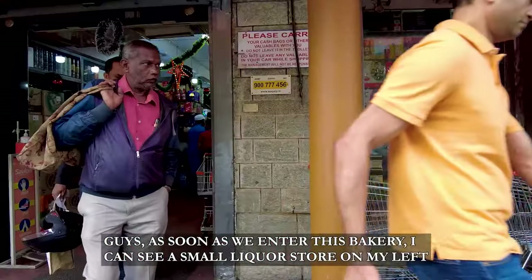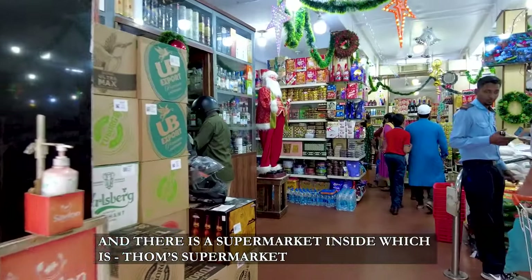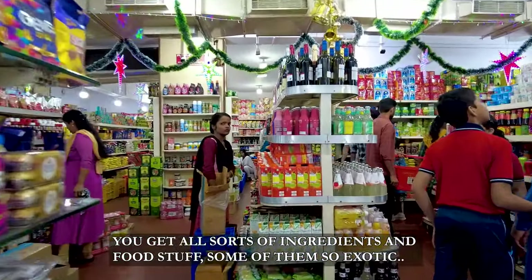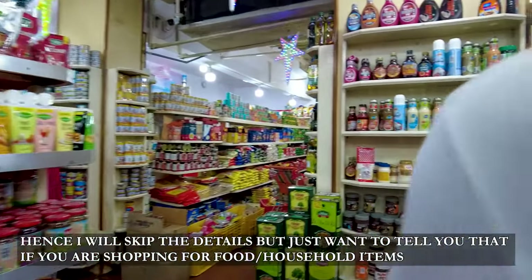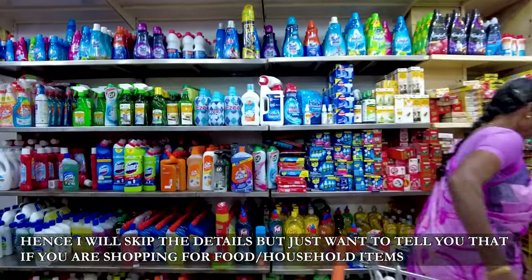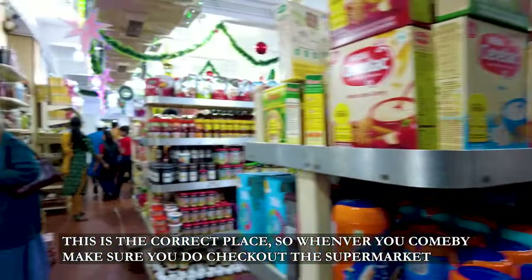As soon as we enter this bakery, I can see a small liquor store on my left, and there is a supermarket which is inside Thoms Bakery. You get all sorts of foodstuffs and ingredients — some of them are so exotic and hard to find that I am not even able to pronounce them correctly. If you are shopping for food or household items, this is the correct place, so make sure you check out the supermarket.